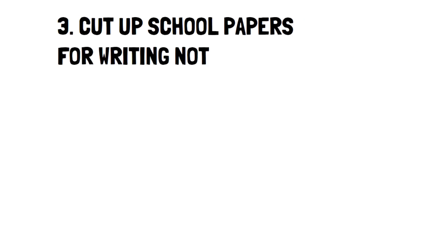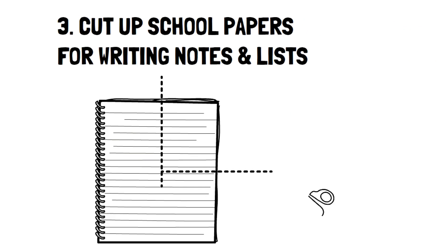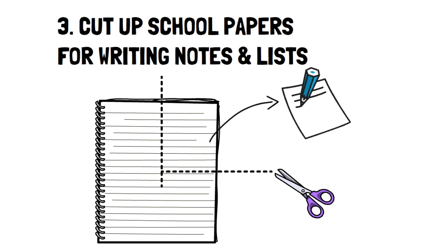Number 3: Cut up school papers for writing notes and lists. Many grandmas and even moms used to cut up school papers like homework or notes to make lists from. Oftentimes, papers were only one-sided, and it's simply a waste not to use the blank side.